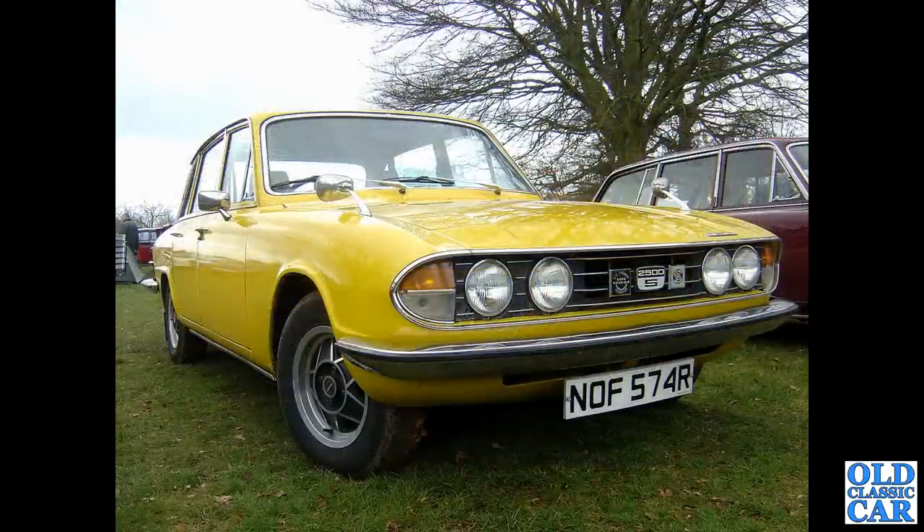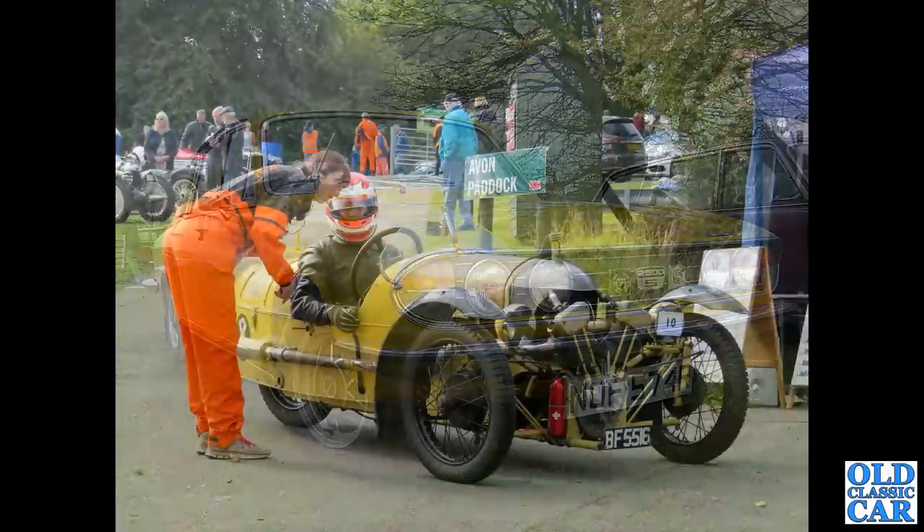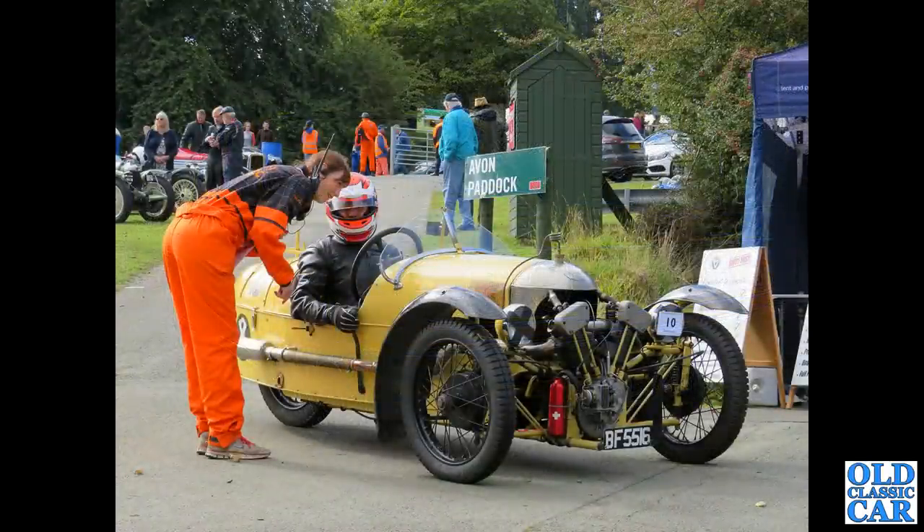F574R - that is a 1976 Triumph 2500S. You had the PI earlier, the fuel-injected car, and then this was the twin-carburetted version, probably a lot more reliable. Back to Loughton - BF5516 - that's a Morgan Jap, a three-wheeler from 1928.